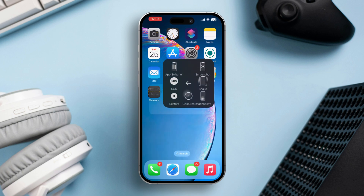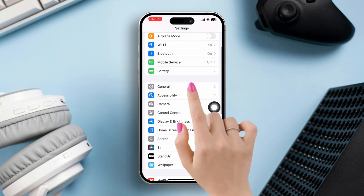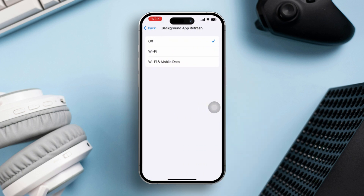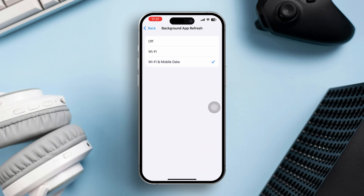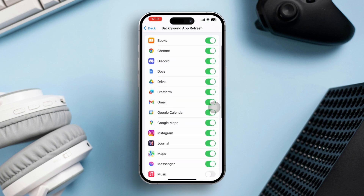If you still have issues, try the following process. Solution 2: Enable background app refresh. Open Settings, scroll down and tap General, then tap Background App Refresh. Ensure that Background App Refresh is turned on, either for Wi-Fi or Wi-Fi and cellular data. Scroll through the list of apps and make sure Health and any other related apps are enabled for background app refresh.